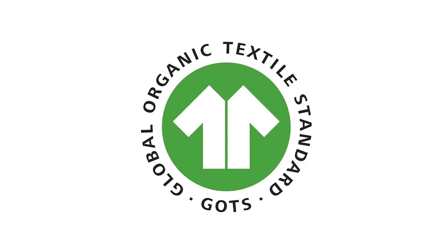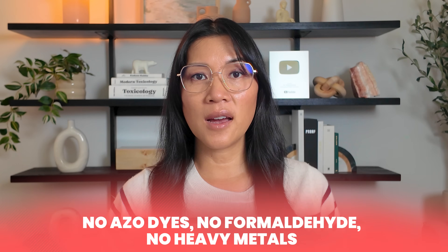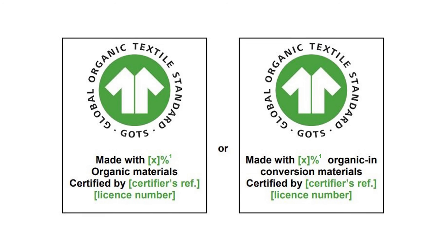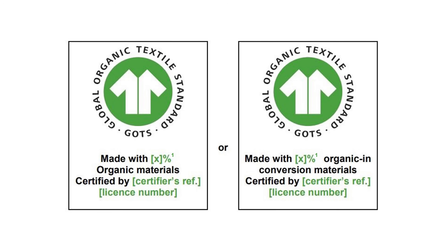So how do you know what's actually safe? First, look for third-party certifications. The gold standard is GOTS — the Global Organic Textile Standard. It checks both how the cotton is grown and how the fabric is processed, meaning no azo dyes, no formaldehyde, no heavy metals. It covers the entire supply chain. There are two types: 'Made with Organic,' with at least 70% organic fibers, and 'Organic,' which is 95% organic fibers.